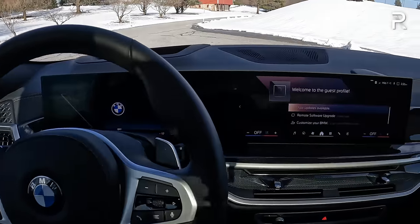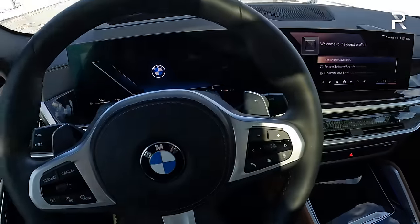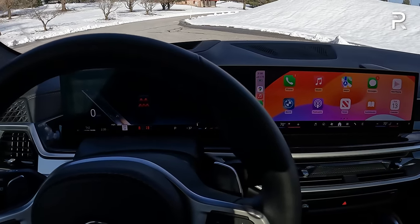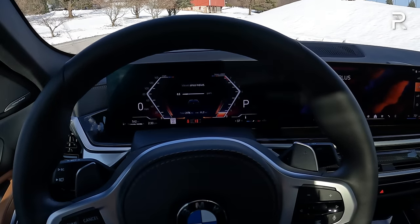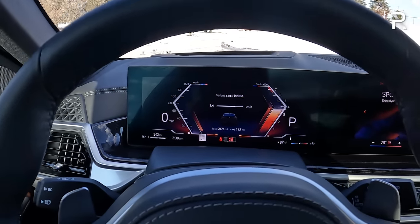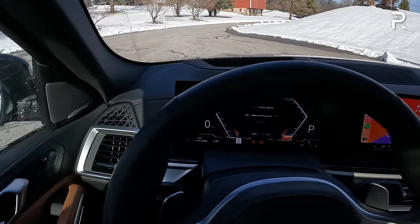This vehicle is almost $90,000, so it definitely has some nice touches. The start-stop button is right here by the crystal shifter — just put your foot on the brake. The vehicle whirs to life because of the 48-volt mild hybrid system, so there's no traditional starter noise; it just comes to life like a hybrid. You can see the gauge display change in sport mode, adding a tachometer. One of my favorite-sounding engines — BMW is known for their inline sixes.